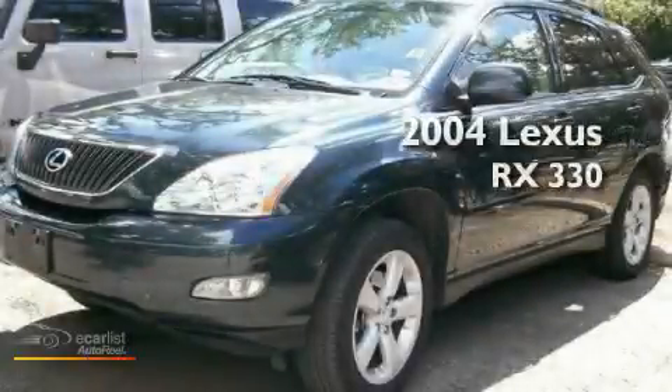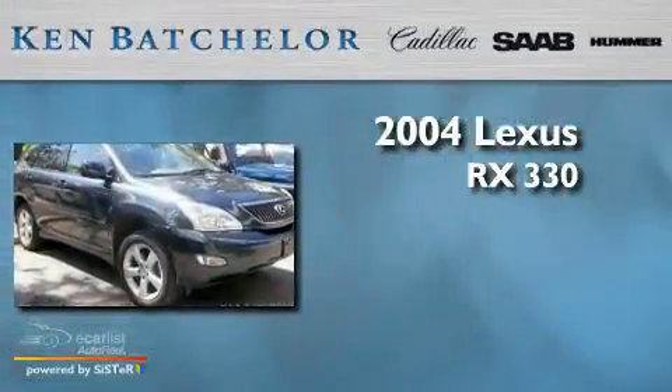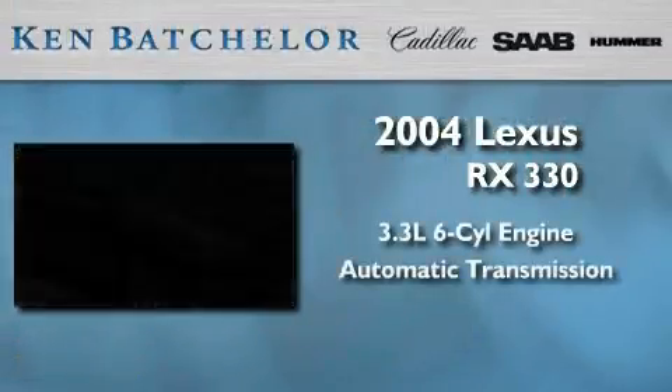Ken Batchelor, obsessed with service for over 30 years. This is a 2004 Lexus RX 330. It features a 3.3 liter 6-cylinder engine and an automatic transmission.